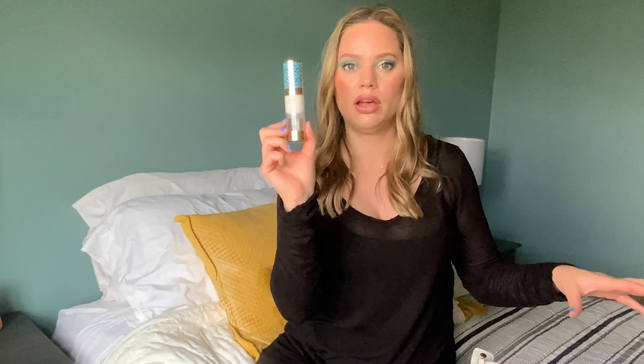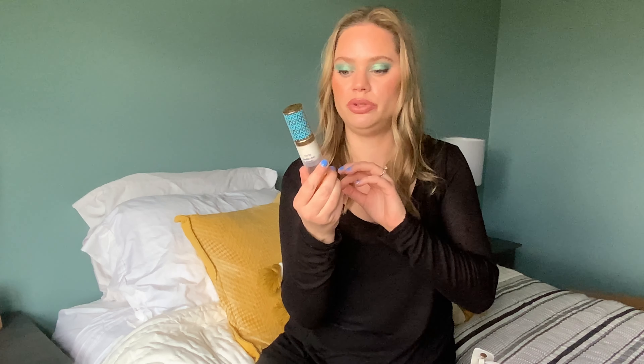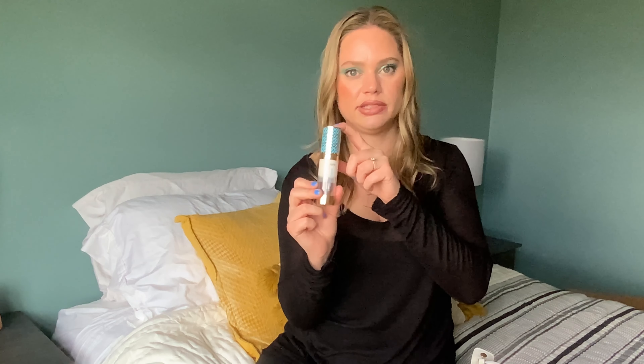Let's start with primers. I used quite a bit of the Tarte Base Tape Primer. It's a good hydrating primer. I would use this when I had done my skincare a few hours ago and needed some extra hydration. I think I'm going to keep this in here because I'm close to using it up — it's over halfway done — so if I put it in this round I might use it up.